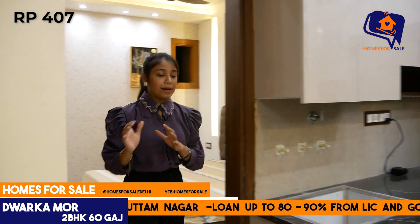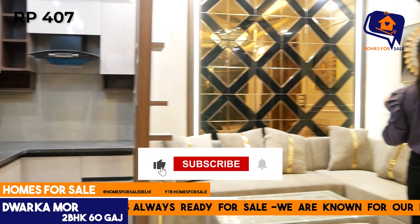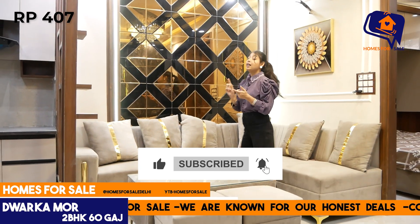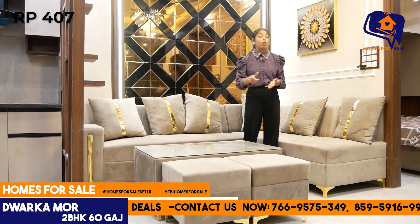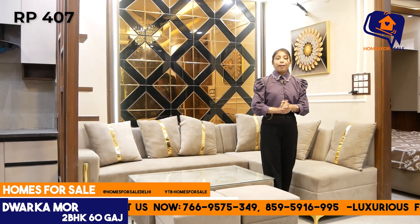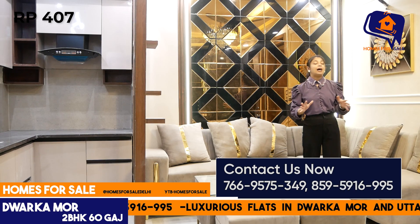Families, how do you feel about this 2BHK flat? The facade is well-made. You can get all the facilities including a lift with parking. 1BHK options are also available here.